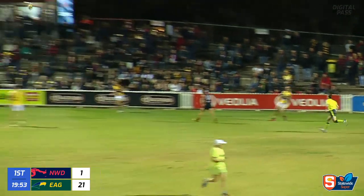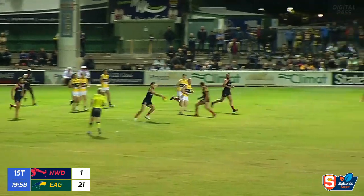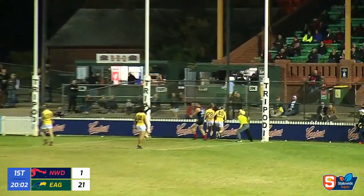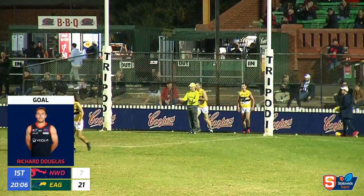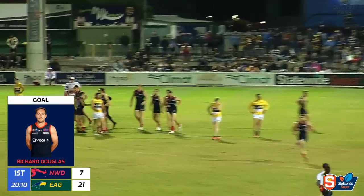Ferns the man with it. And Nunn was the man who got caught. Kicks to half back. Here's a chance for Douglas from 50. Lines them up. Good long kick. Could be Norwood's first. It is. You expect Richie Douglas to kick those ones. Tonne of experience. Just crumbed it well off.